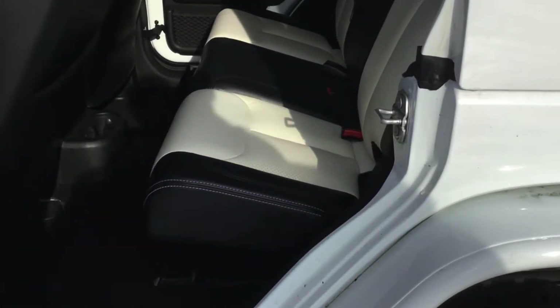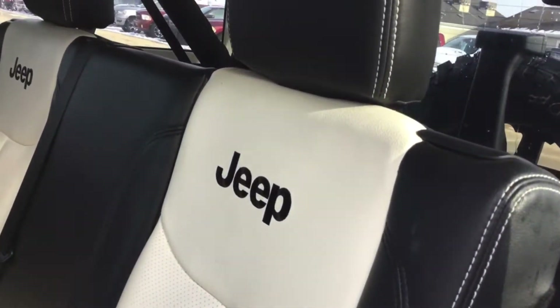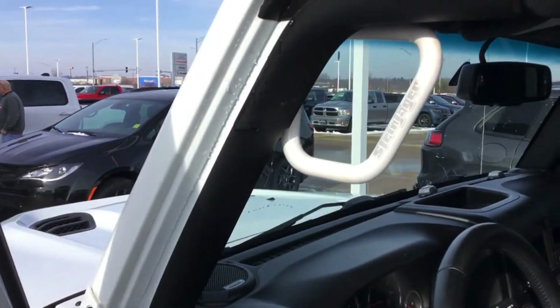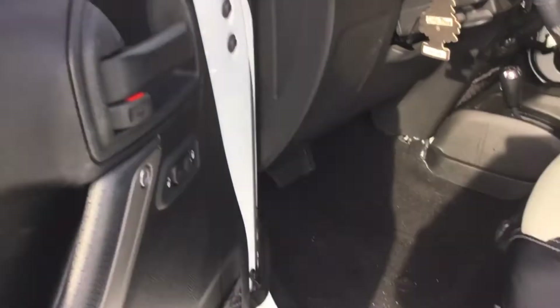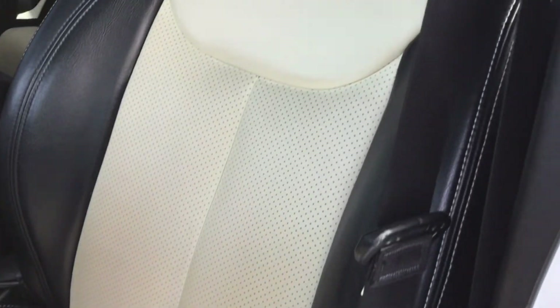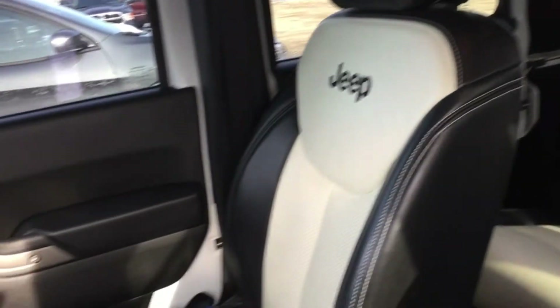Looking in the backseat — it's had leather installed in it. It's perforated, it's from Mopar Accessories. Put some grab handles on at the rear doors and grab handles at the front. Just kind of look at the seats. Doesn't smell like smoke.